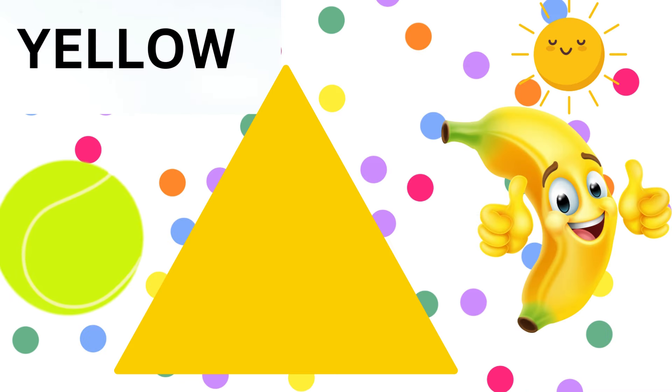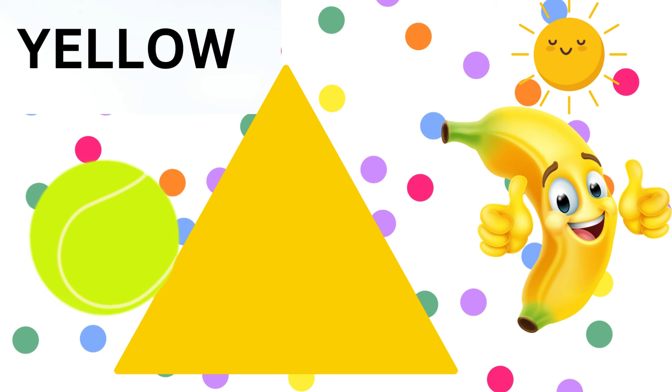Now, let's explore yellow. Y-E-L-L-O-W, yellow. Isn't the sunshine so warm and inviting? And who doesn't love the sweet taste of bananas? Yellow flowers add such beauty to our world. Yellow ball.